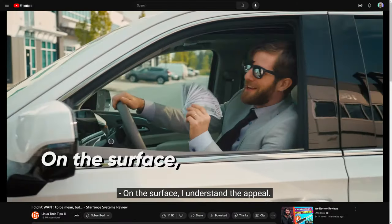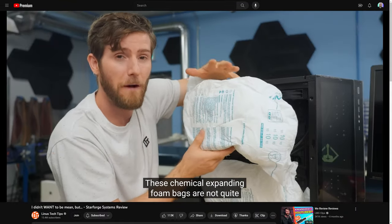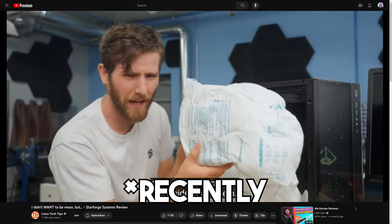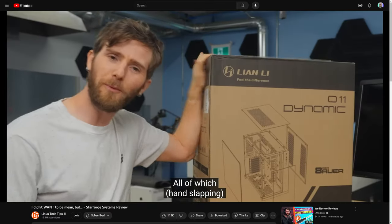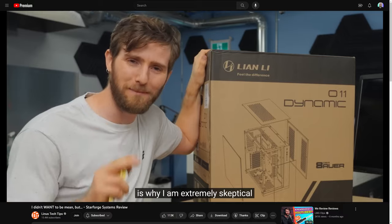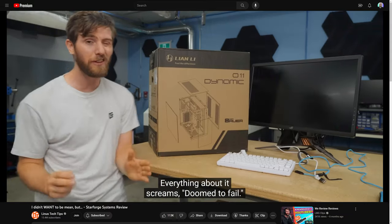I don't agree with including StarForge Systems in this one — not at all. The reason is they already did a secret shopper on them; that was the whole PC review they did. They secret shopped a system and their review went well. The problem is I'm kind of seeing a trend of behavior with Linus when it comes to StarForge.